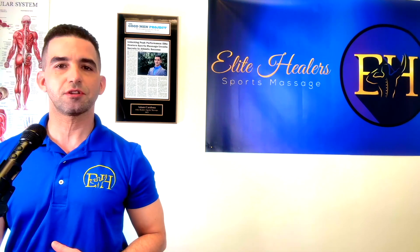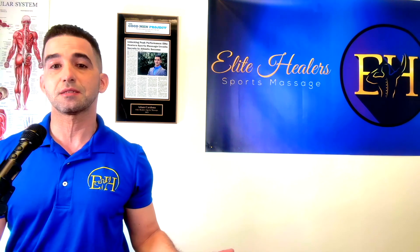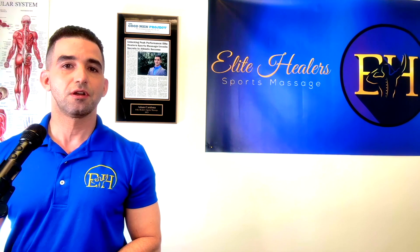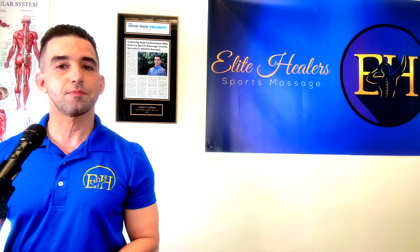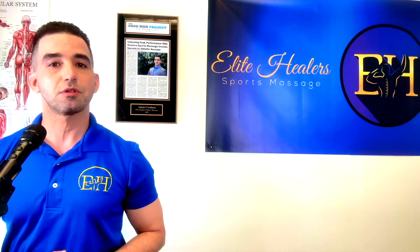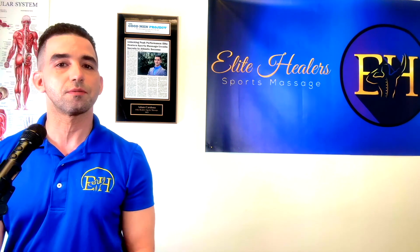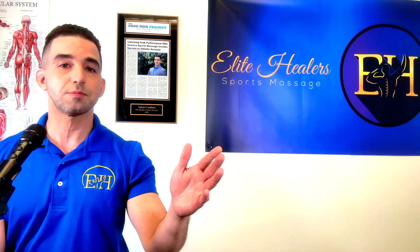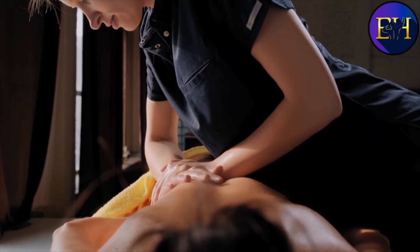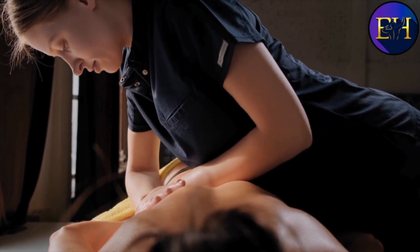A massage treatment series is similar to achieving any other goal, which means you have to be consistent with the right game plan to get results — and massage is no different. When you do a few massages in a short amount of time focused on one goal, each session builds on the last, allowing you to loosen up, break up scar tissue, and restore your range of motion. So if you have to choose between Swedish and deep tissue massage to improve your posture, pick deep tissue, because that extra pressure is going to help you reset those imbalanced muscles.